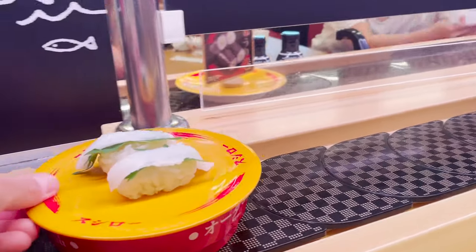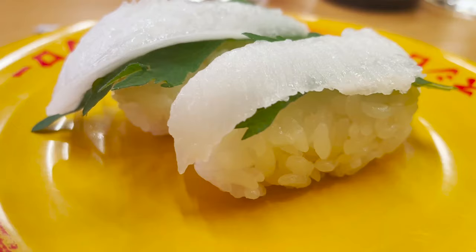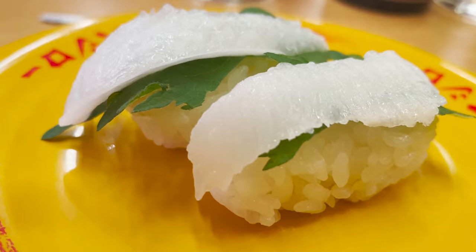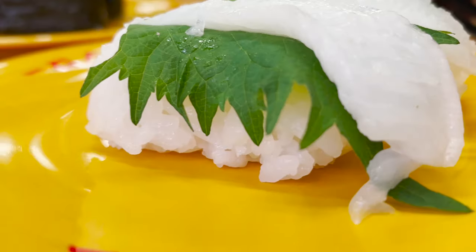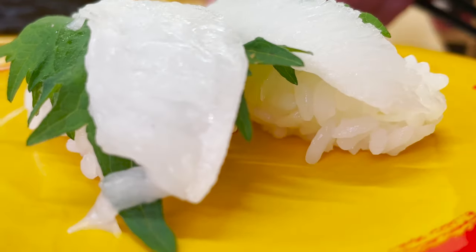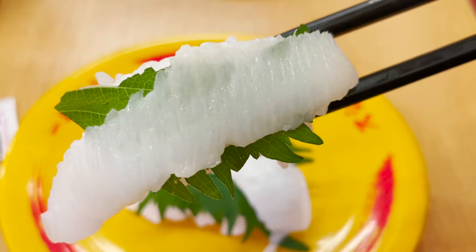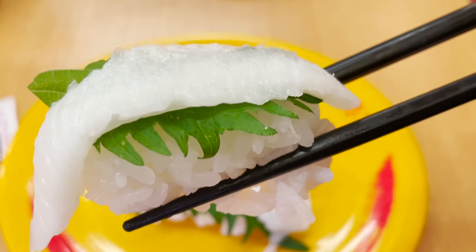Let's introduce this sushi too. This is sushi made with flatfish fillet called hirame. The light and crunchy texture is delicious. It seems to be rich in collagen, so it's good for beauty. It's happy to eat it with a leaf called perilla, which accentuates its nice scent.